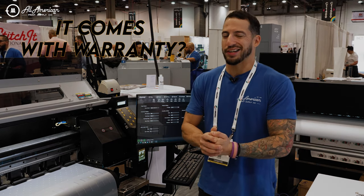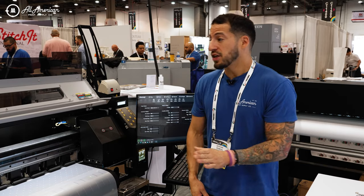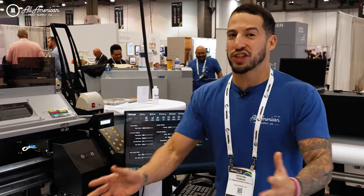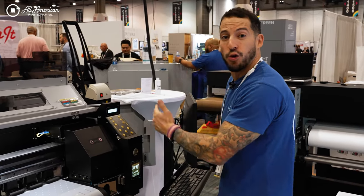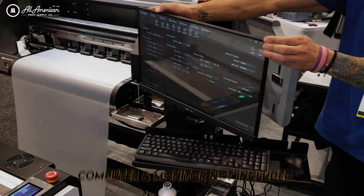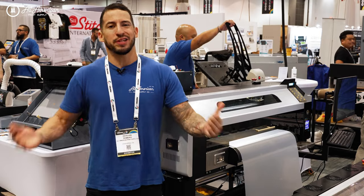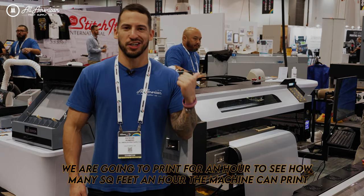Now let's talk about the warranty. The manufacturer will guarantee the printhead system for six months, with the overall system having a one-year warranty. These guys really thought of everything — they've also included a complimentary bracket system for your computer and monitor. Now, how fast is the machine? Let's put it to the test. I want to take a look at how many estimated jobs per hour and how many square feet per hour we can run on the Prestige XL2.